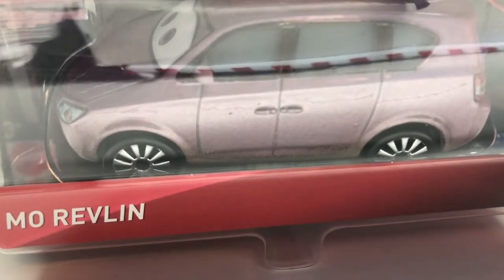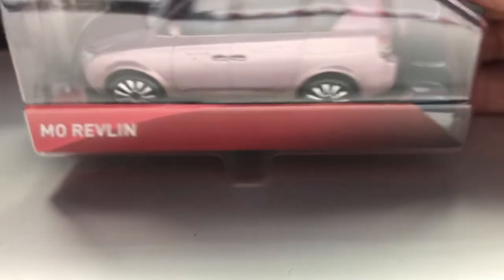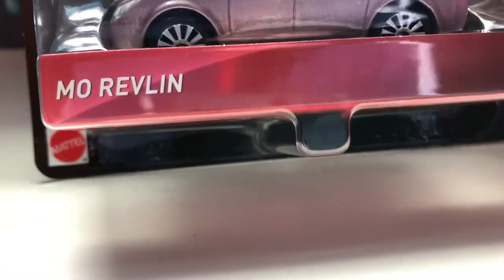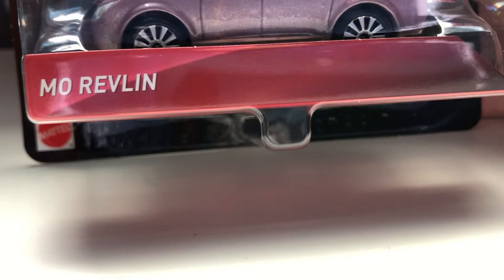Mo Revlin is probably my favorite die-cast from the case. Lots of people like Duke Coulters and I think he's pretty cool, but I think Mo is a very unique die-cast as of right now. I know that Matty McHugh's dad is getting released later in the year, which is a very similar model to Mo. And her artwork is also pretty cool. Without further ado, let's open her.